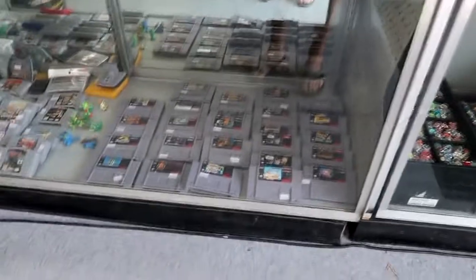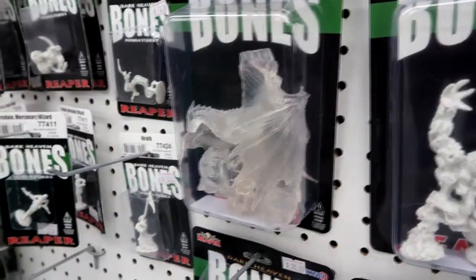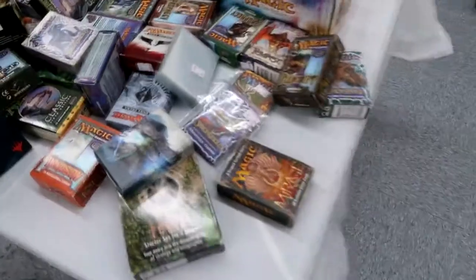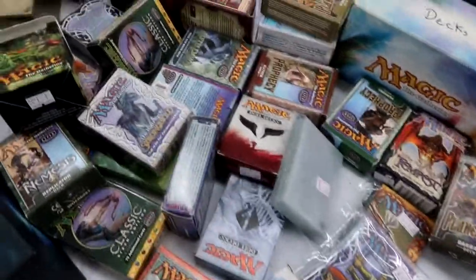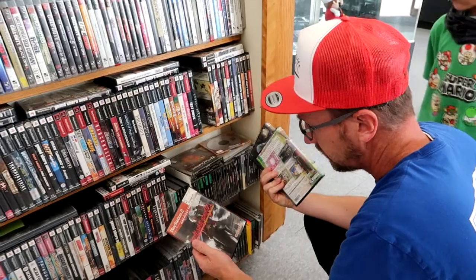Now when I first walked into this place, I couldn't lie, I was excited. It had everything: Nintendo, Super Nintendo, even Dungeons and Dragons figures, playsets, and collectibles — not to mention Magic the Gathering. I knew this was a place for us.